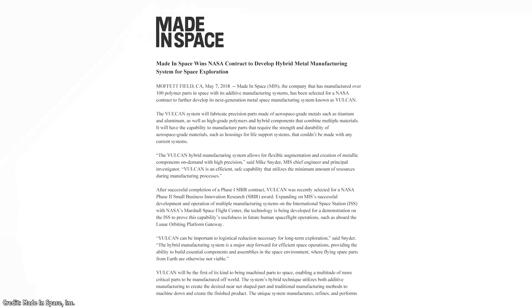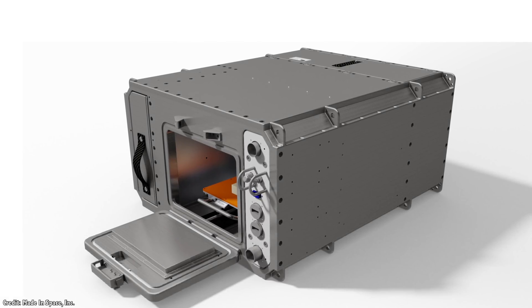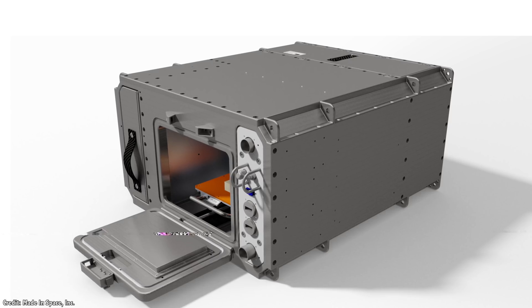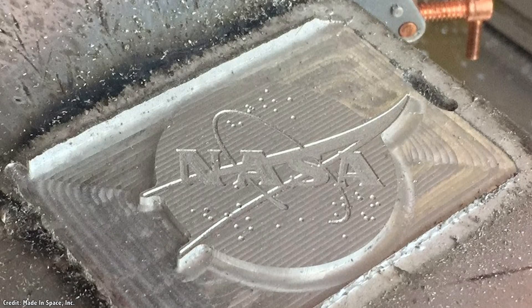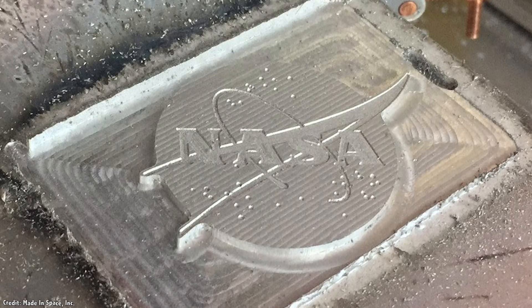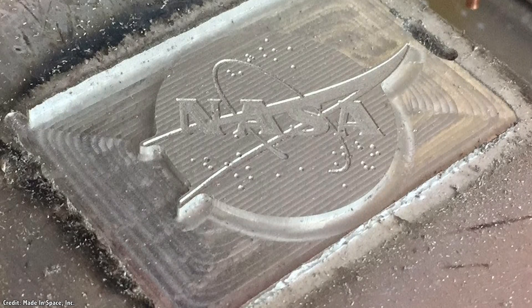In 2018, NASA awarded Made in Space a Phase II Small Business Innovation Research Award for their Vulcan manufacturing system. This is a space-based manufacturing system that can work with 30 different feedstock materials — materials like aluminum, titanium, or plastic composites — to print 3D items. Vulcan will also be able to subtract material, machining parts down to their final shapes, all done robotically. The goal is to build high-strength, high-precision polymer and metallic components in orbit to the same level of quality as what you can manufacture on Earth.